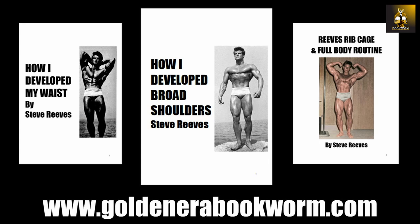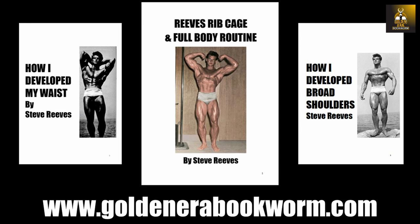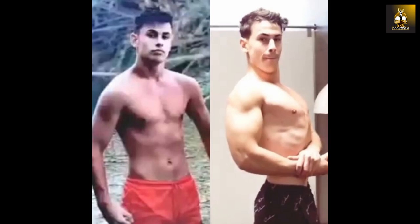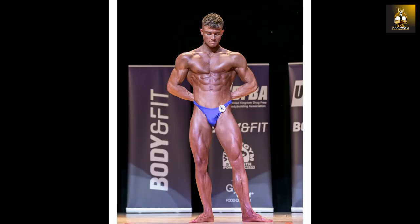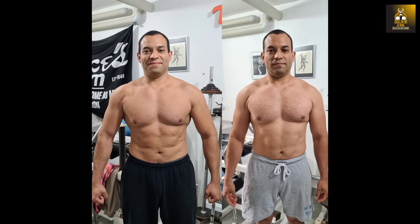If you're interested in learning more about how Steve Reeves developed his rib cage, there's a new e-booklet on my website goldenerabookworm.com explaining a rare and unpublished Reeves rib cage and full body routine. The website also has booklets on how Steve developed his waist, his broad shoulders, and his diamond-shaped calves. Online training programs are also available, including 'Novice to Classic' for beginners developing a classic physique, and 'Classic Cut' for those who wish to lose weight and gain muscle fast.